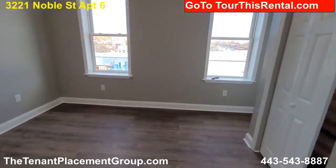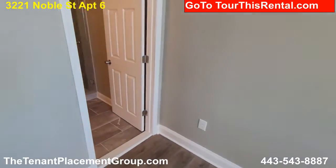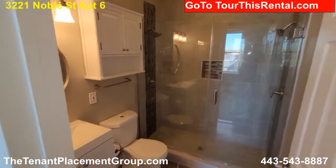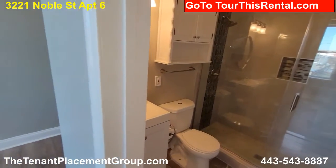And here's the front bedroom. It also has its own shower, full bath, dual shower heads. Very nice.